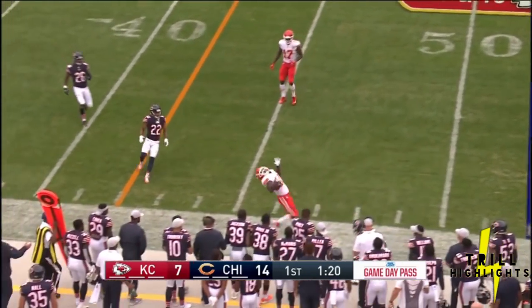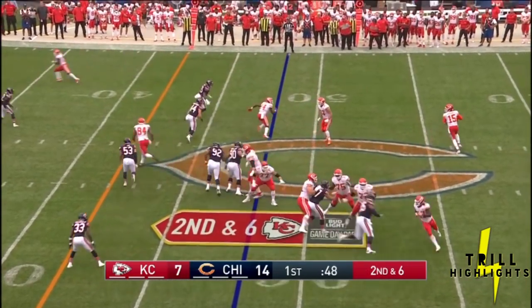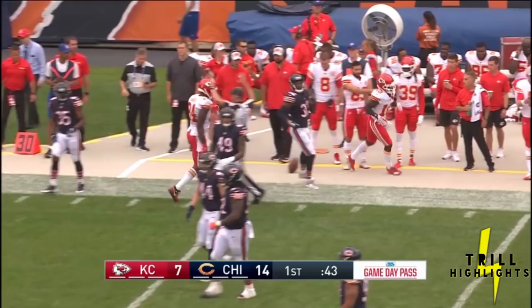Myers to another one of those weapons. Tyreek Hill spun out of bounds. Holmes fires — Hill has another catch out of bounds at the 32-yard line.